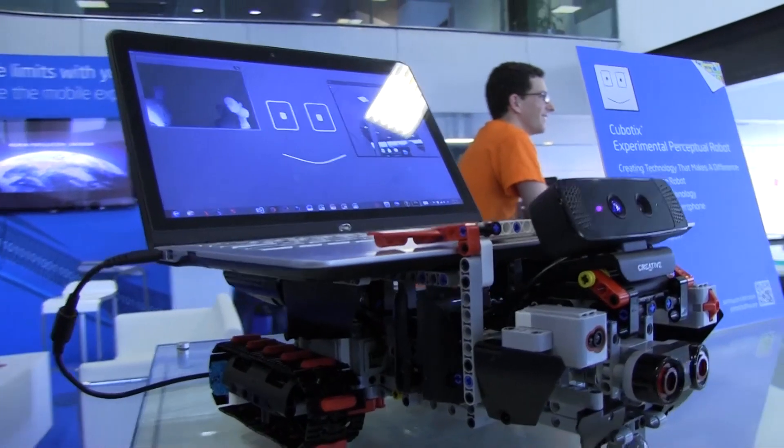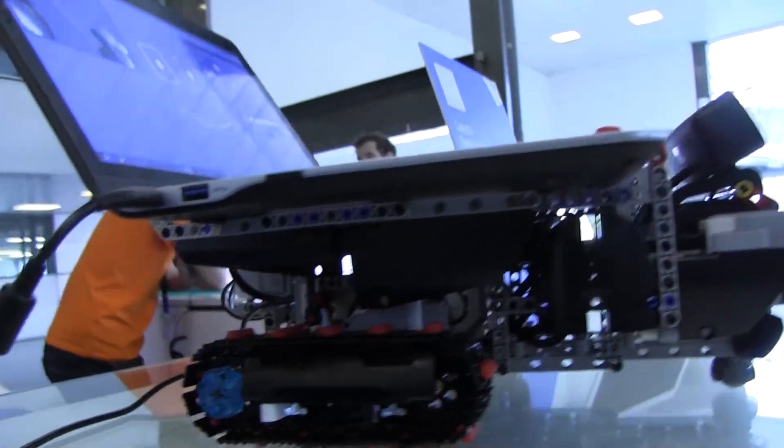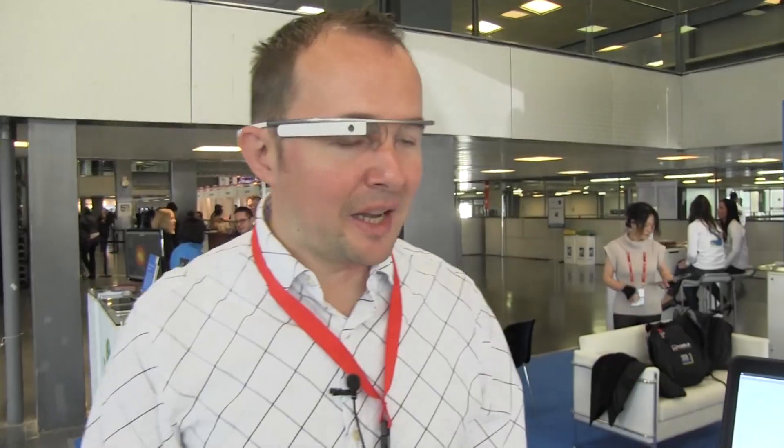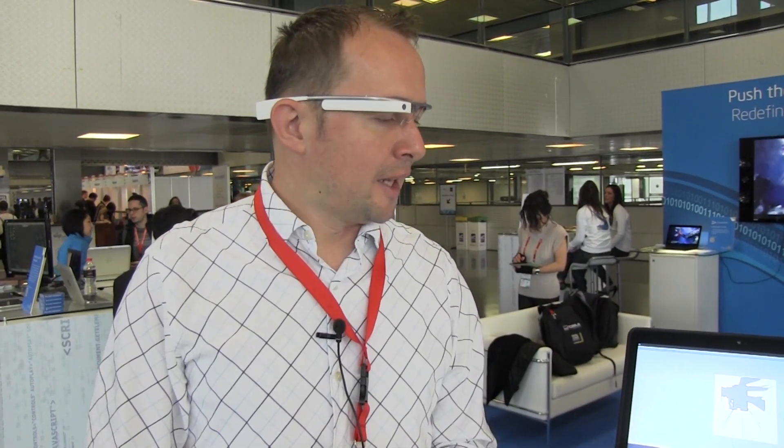The robot is able to localize itself in the apartment and is able to plan a collision-free path from one room. I have 10 years of professional robotics research experience and have built several industrial-size mobile platforms in the past — they were up to half a million dollars. Last year when Intel announced the RealSense SDK, I was really excited about building an affordable platform for everybody's home.